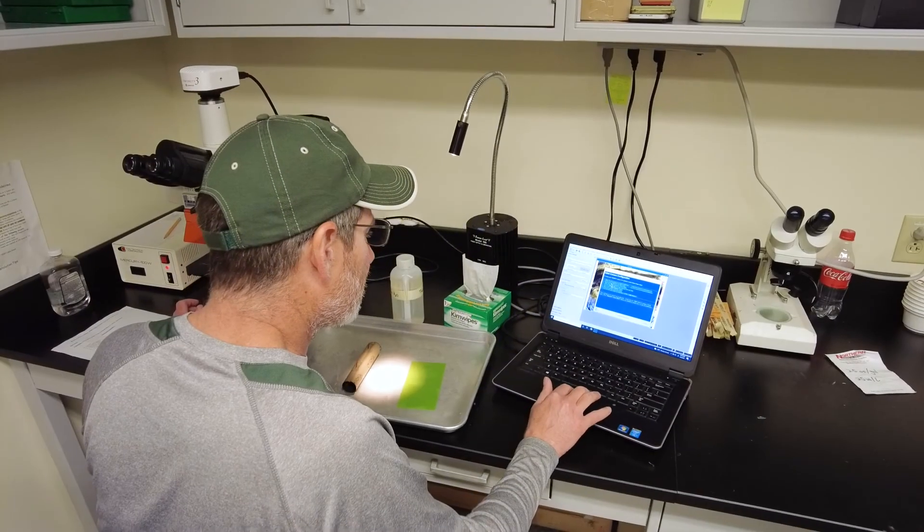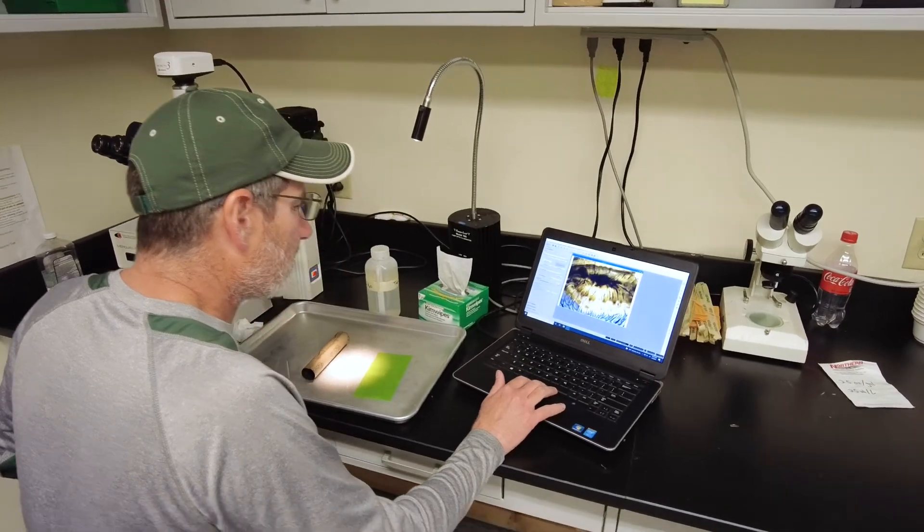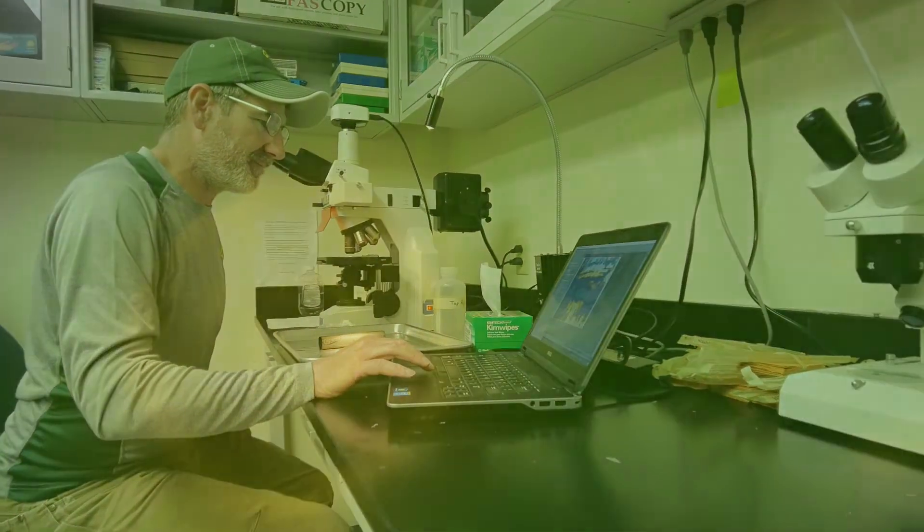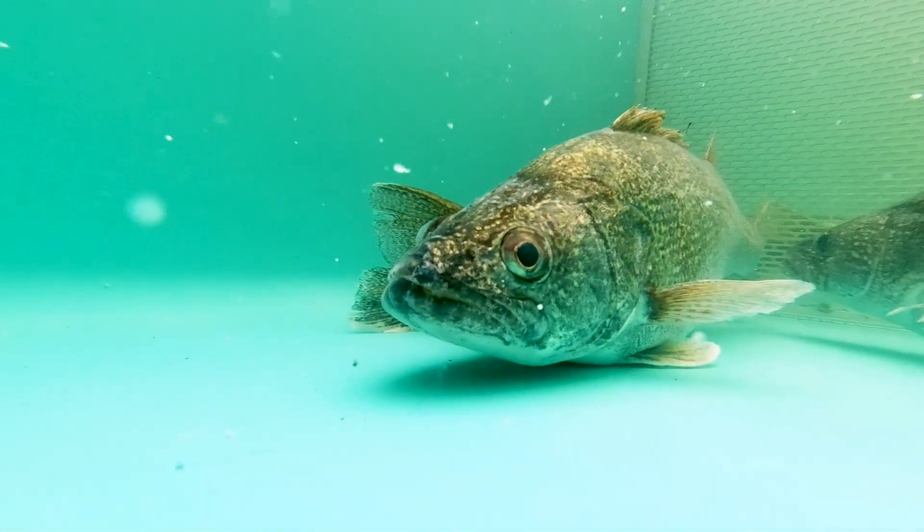Our intensive culture system at Grand Isle has been perfected by the staff there for years and is now producing really quality walleye fingerlings for stocking. In the early years, we had an experimental program where we were marking the fish with different banding patterns of marks to determine whether our intensive system or a pond system was working better, and whether stocking them as fry or as fingerlings was having better results.